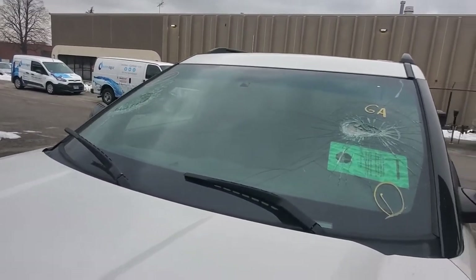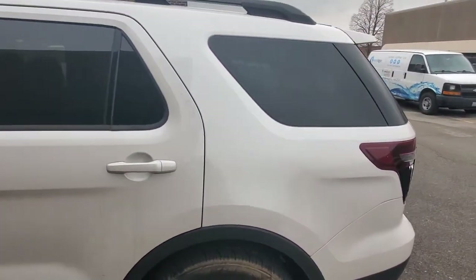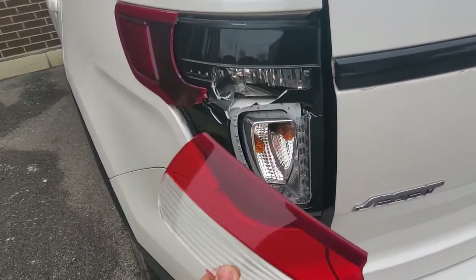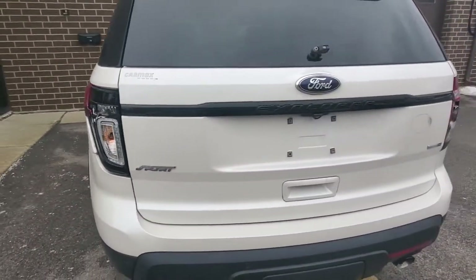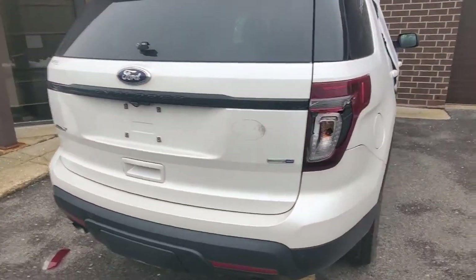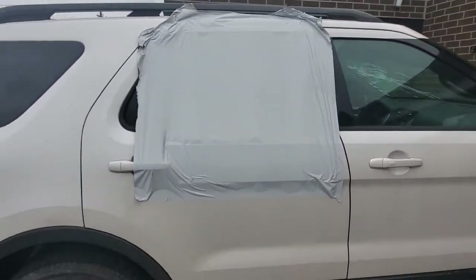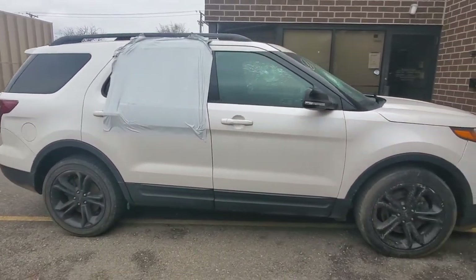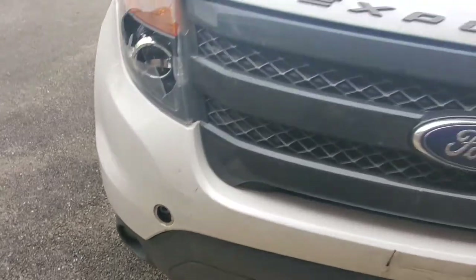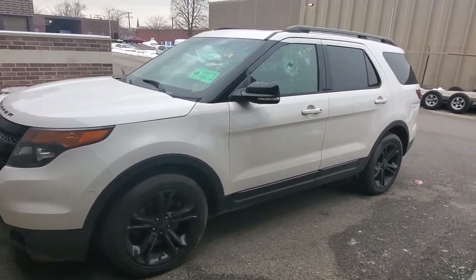This car was vandalized. Starting right here going around — somebody clearly smashed the windshield. It's dirty, just came off the semi truck from South Carolina, not washed or anything. This tail light's broken, going around to the back — the crazy person ripped off the back wiper. We've got another tail light that's broken, a rear right window that's broken, a headlight that's broken, and the tow hook cover is missing.